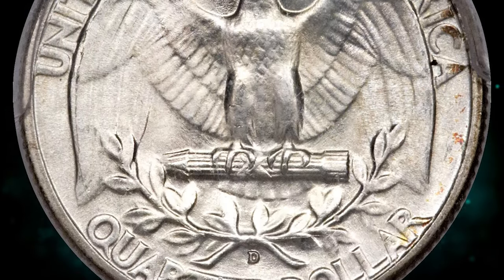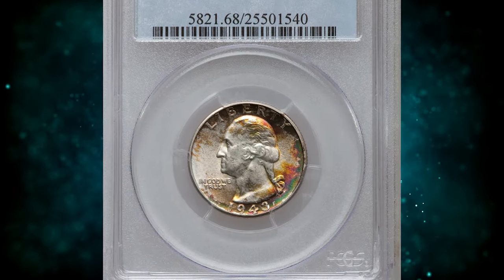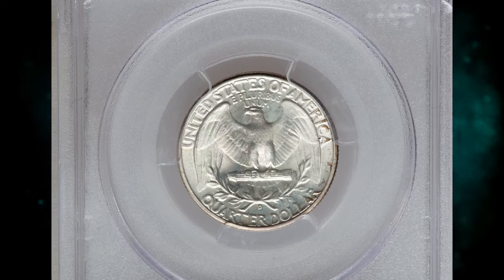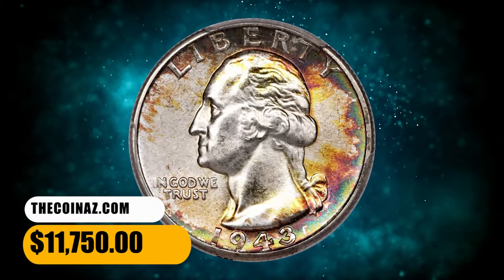Vibrant luster invigorates this spectacular MS-68 specimen, and a bold strike leaves razor-sharp definition on the design elements. Crimson, forest green, and yellow-gold patination is much deeper and more extensive on the obverse. Immaculately preserved throughout. It was sold for $11,750.